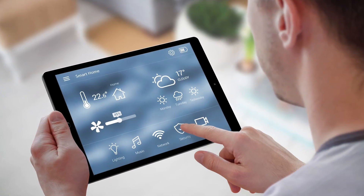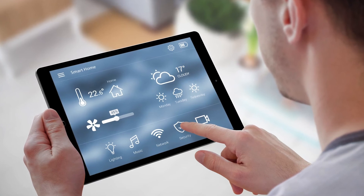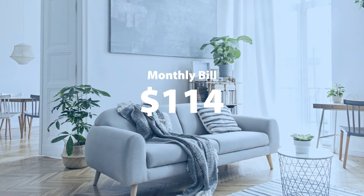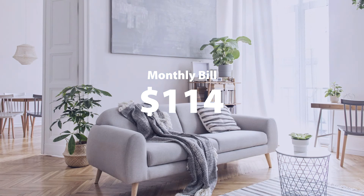Most of these thermostats can be controlled from anywhere with a smartphone, making it easy to make changes when you're away from home. Because even when no one is home, your heating and cooling system is using energy to maintain the temperature set on your thermostat.